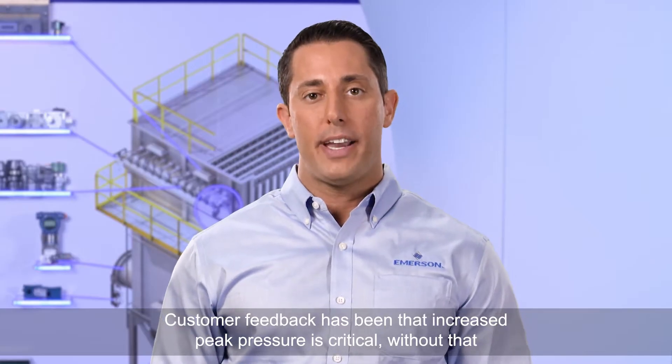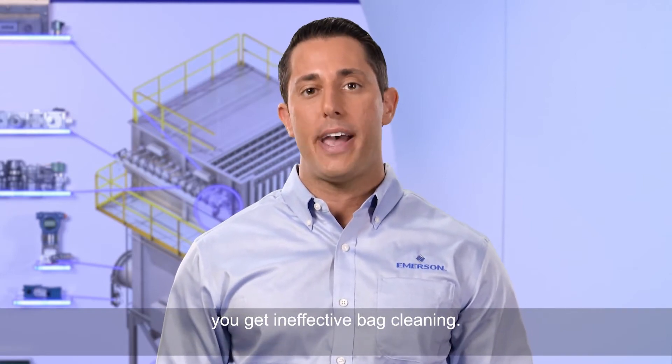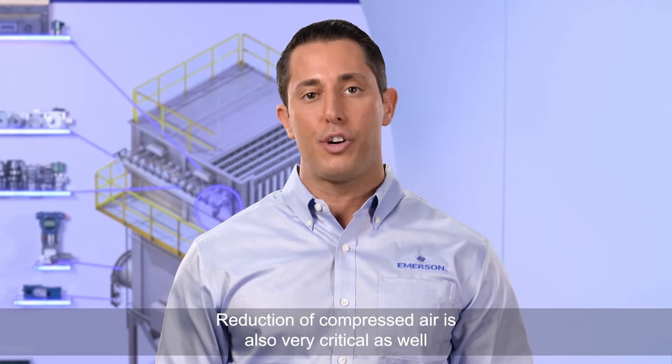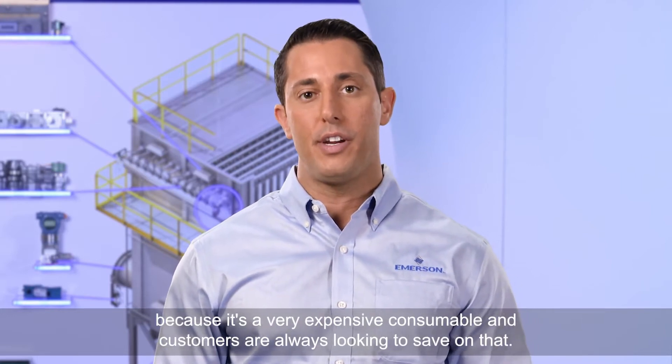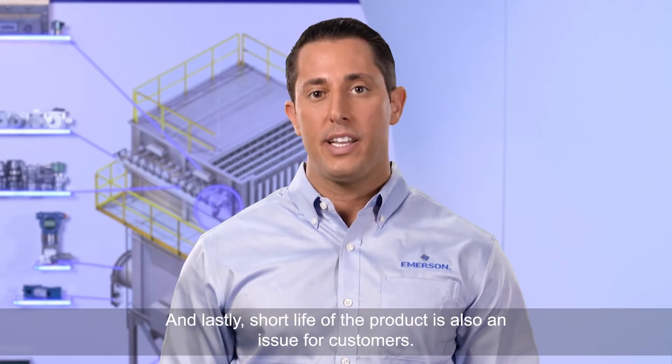Customer feedback has been that increased peak pressure is critical. Without that you get ineffective bag cleaning. Reduction of compressed air is also very critical because it's a very expensive consumable and customers are always looking to save on that.